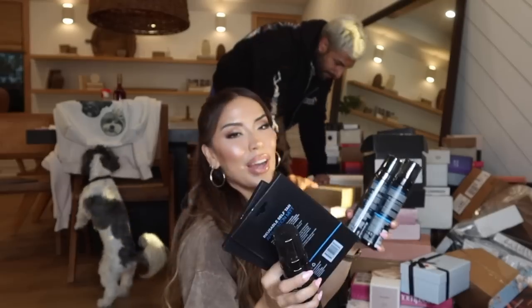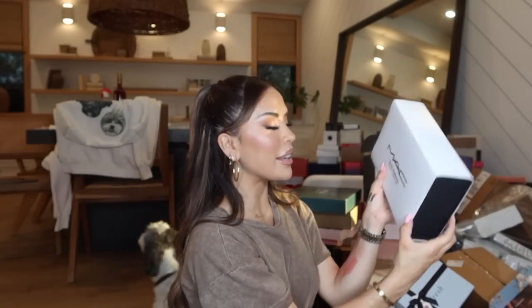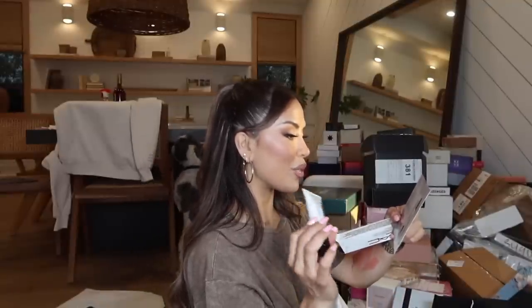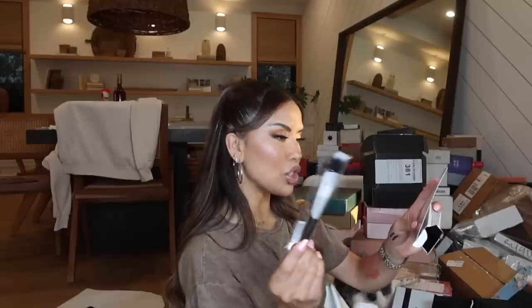Stocked up on Bondi Sands self-tanner — thank you so much Bondi! I actually have a trip coming up and a video coming where I'll show you guys how I self-tan and prep for vacation. And right here I have the new Studio Radiance Moisturizing Illuminating Silky Primer — eight-hour soothing, hydrating, and radiance in one. They recommend pairing it with their sheer foundation blush.